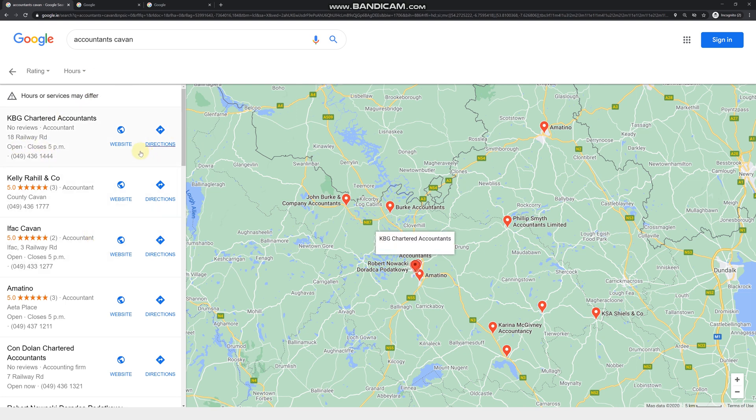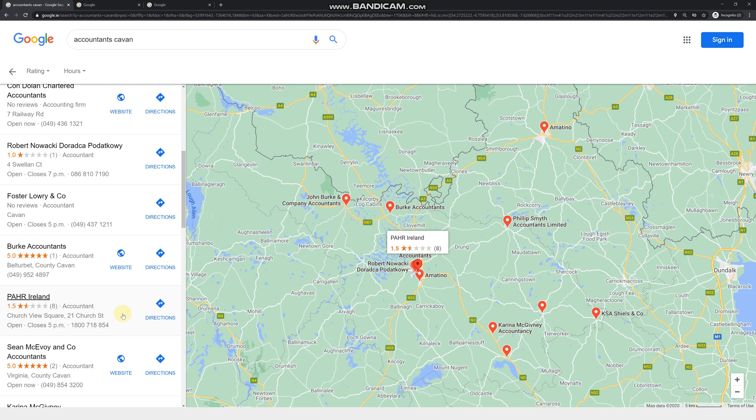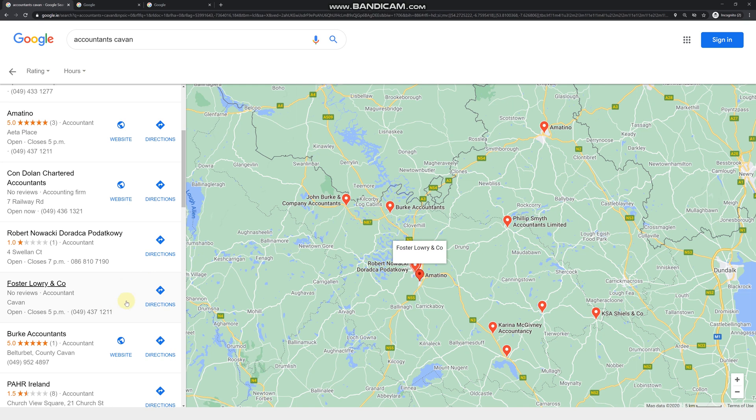This will display all the accountants nearby in the Cavan area. If you scroll down the side panel, you'll see website and directions links for each one. But if you scroll further, you'll notice some of them have no mention of a website at all, which leads us to think they clearly don't have one. Once you find someone with no website mentioned, click on their name to investigate further.